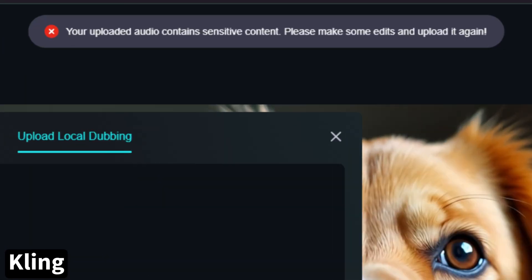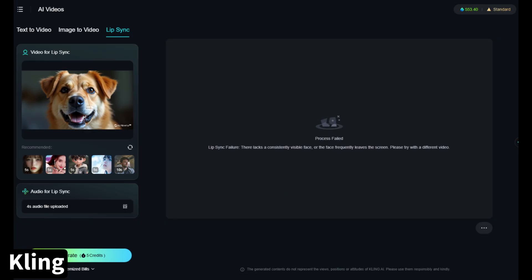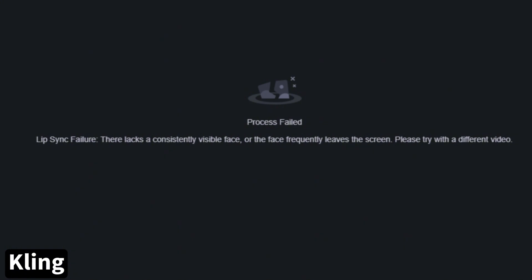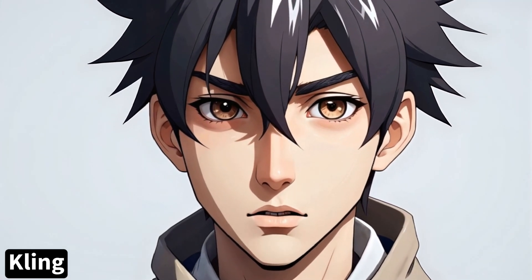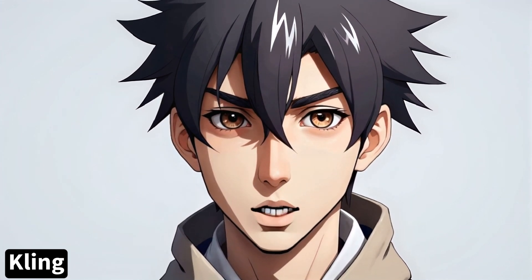When I tried to create the dog video in Kling I got a warning that the uploaded audio contains sensitive content. I don't know what was sensitive about it, but I changed the audio and tried again — and it would not do the lip sync, saying it lacks a consistent face or moves too much. Moving on to the anime guy in Kling: 'Not everything is as it seems. What if I told you I was never drawn to begin with.'